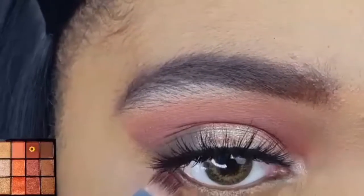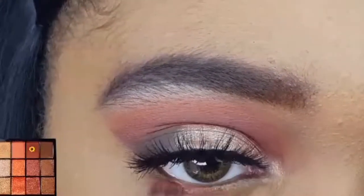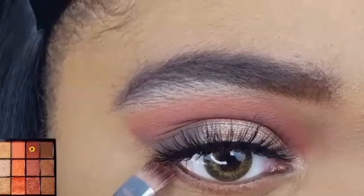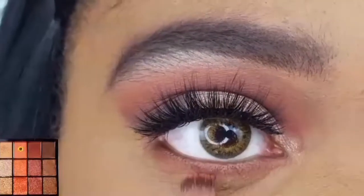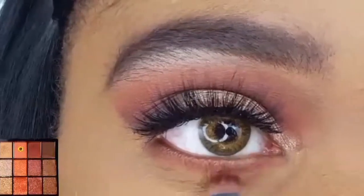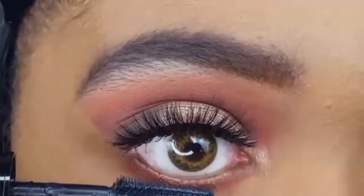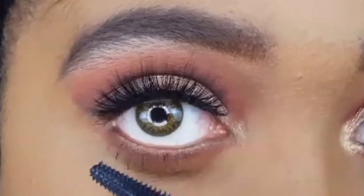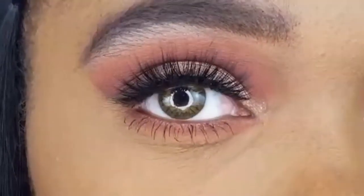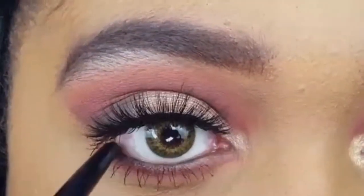Moving down to the lower lash line, I'm just going to repeat what I did up top. With my AOA E115, I'm taking the matte red and applying it right underneath my lashes. With that same brush, I'm now blending out the edge of that red shadow with the coral one. Now I'm applying the L'Oreal Unlimited Mascara to my lower lashes — this mascara is amazing for bottom lashes. And I'm lining my waterline with the Nikkei 24 Hour Waterproof Eyeliner.